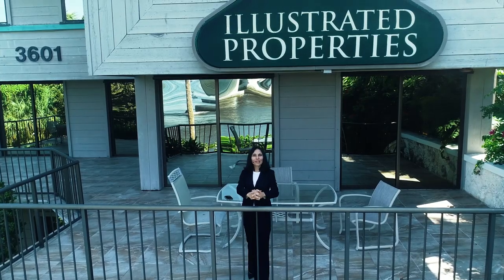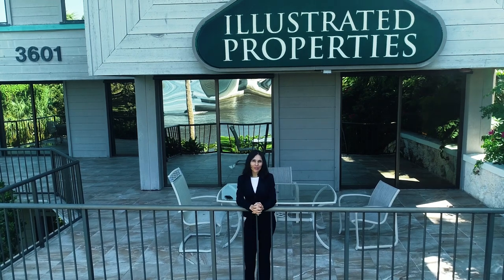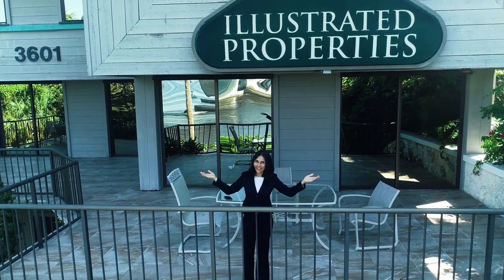This is Denise Brody, Realtor at Illustrated Properties, Sewells Point. Don't you want to live here?